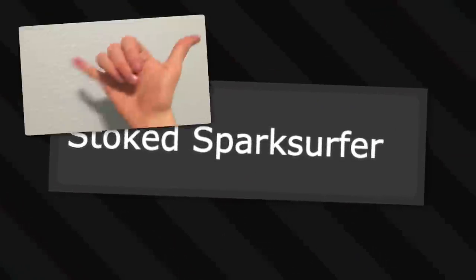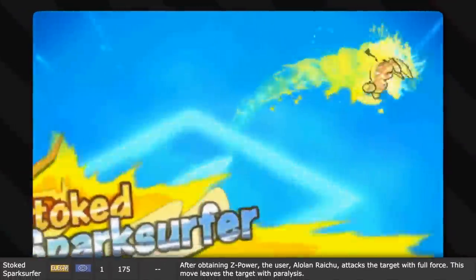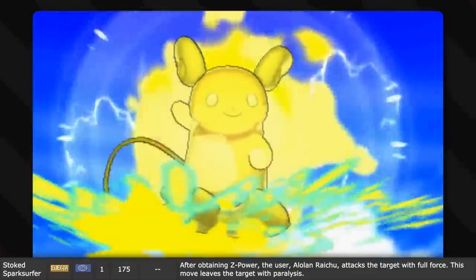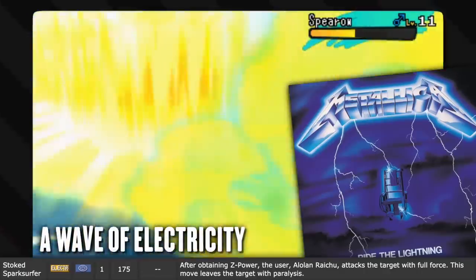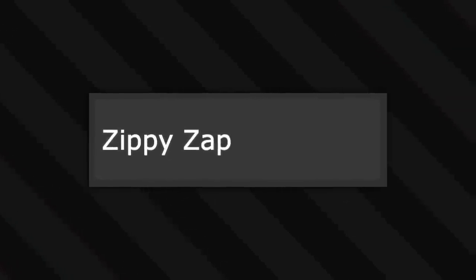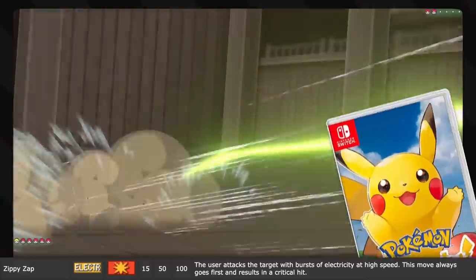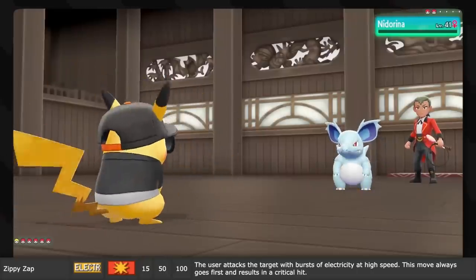Stoked Sparksurfer is radical! It's Alolan Raichu's signature move. After obtaining Z-Power, Alolan Raichu attacks the target with full force, and this move leaves the target with paralysis. Both 'ride the lightning' and 'a wave of electricity' are phrases - so why not make the surfboarding mouse ride an electrical wave? Then we have Zippy Zap, not to be confused with Zing Zap. Zippy Zap is the signature move of Partner Pikachu. It bursts electricity at high speed, always goes first, and always lands a critical hit.